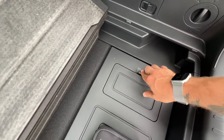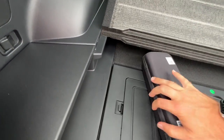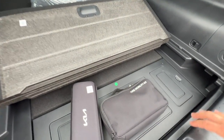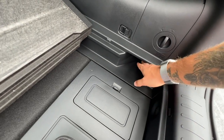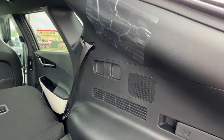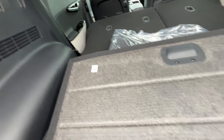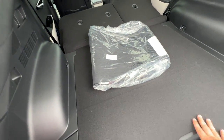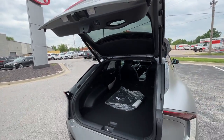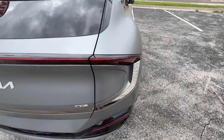If you've got the cargo cover or tonneau cover, you can actually store it in the vehicle right here — this panel pops out. You can see you've got those cargo cover storage spots right there. 12-volt outlet and LED lighting are also available back here. Power liftgate button is going to be right there, and the charging door is right here — concealed very nicely. It's a very seamless look.